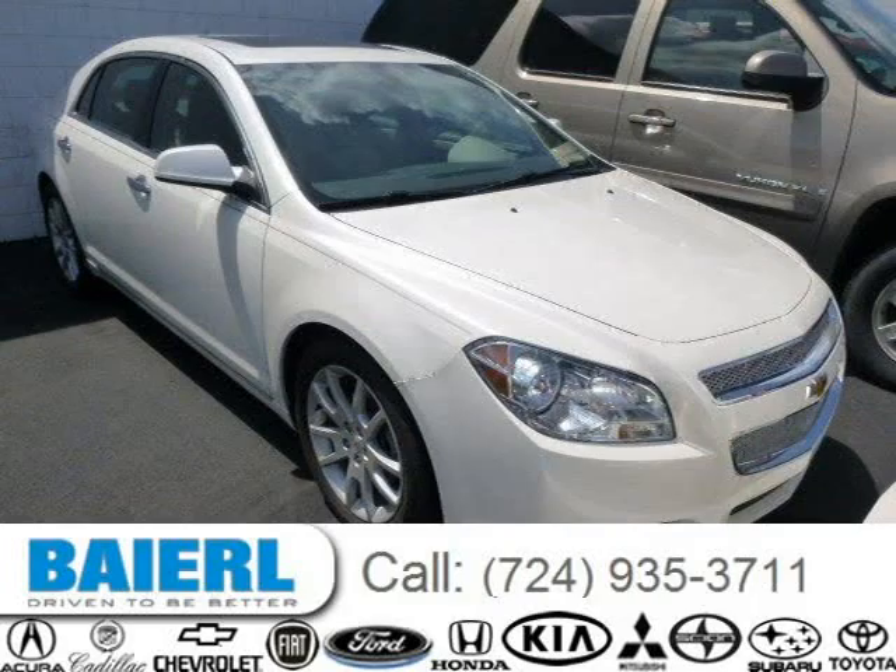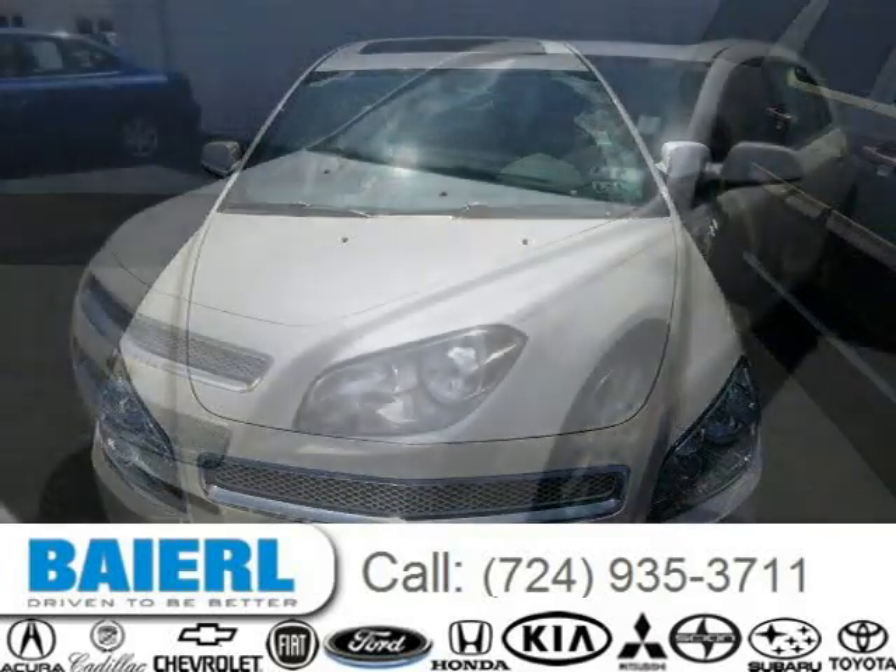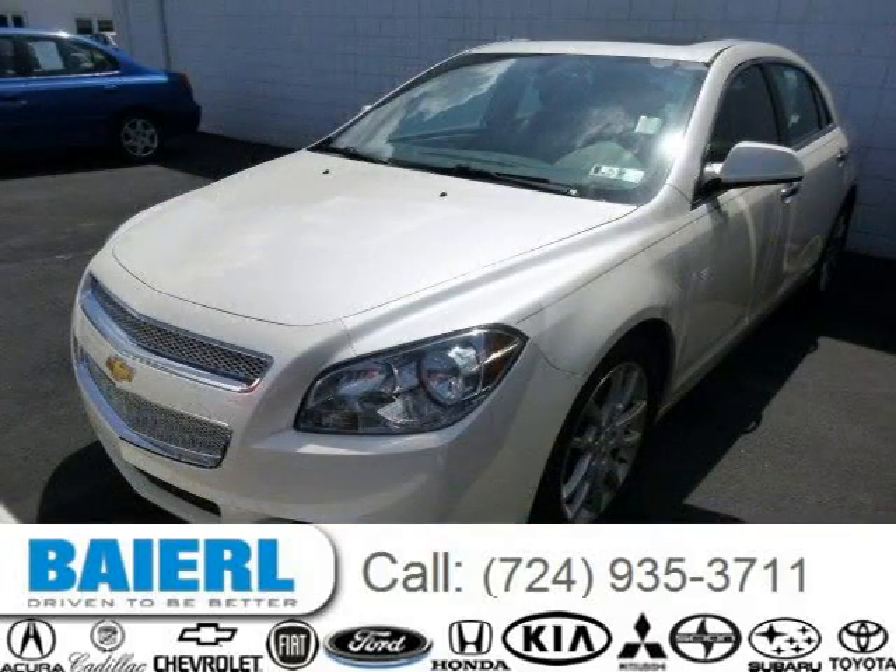This 2010 Chevrolet Malibu sedan is located in Weckford, Pennsylvania and has 46,755 miles on it. This Chevrolet Malibu has a beautiful white exterior paint color which is complemented by a Cocoa slash Cashmere interior color.